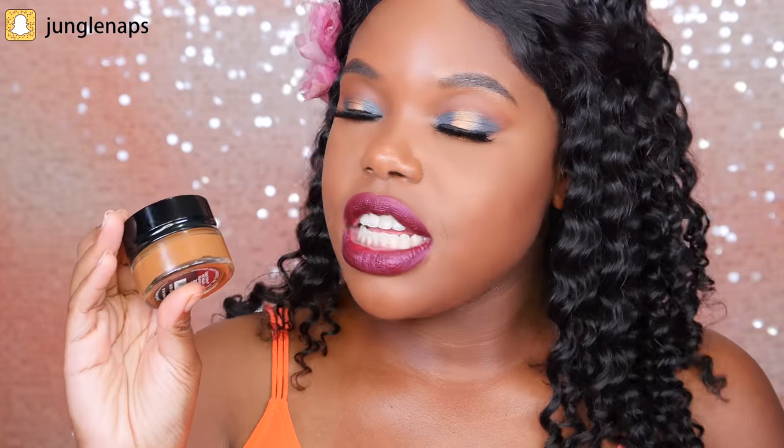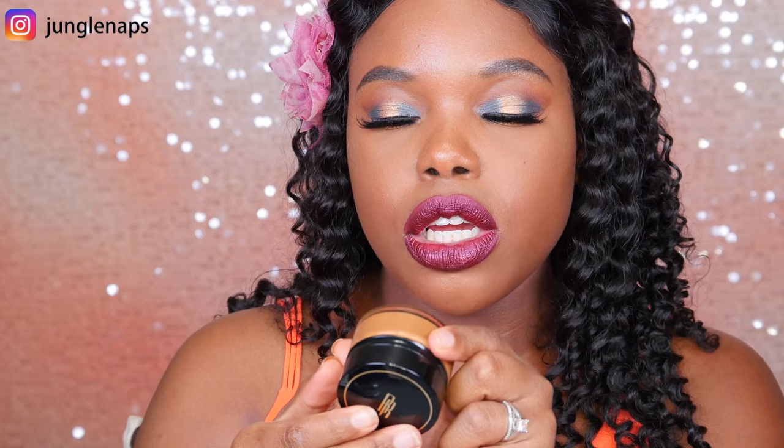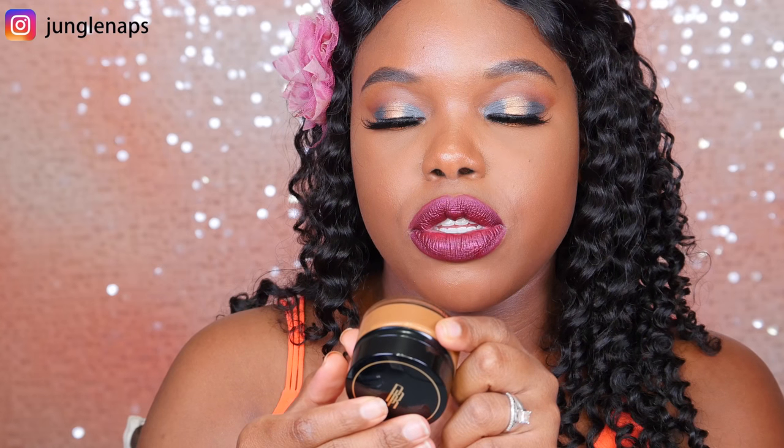Also, side note — if you guys like my makeup, because I'm really feeling these eyes today, I did a mini Instagram video tutorial. So if you don't follow me on Instagram, go ahead and head on over and you can check it out to see what products I use. Moving on, I saw that Black Radiance has this mousse foundation called their Color Perfect HD Mousse Foundation.